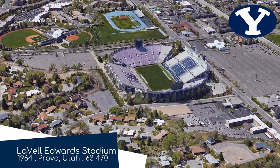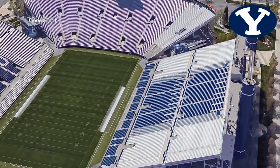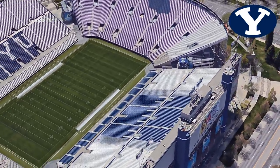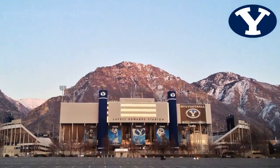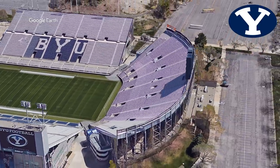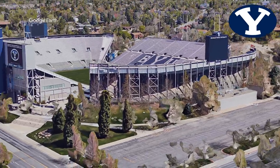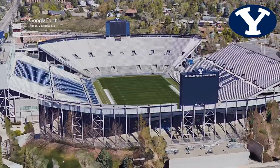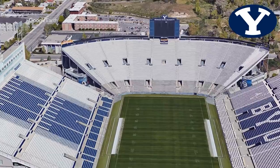LaVell Edwards Stadium, home to the BYU Cougars — also the Cougars, two Cougars! Just like Rice Eccles Stadium, this one has an excellent view of some beautiful mountains. I guess Utah has more mountains. The stadium itself is a little bare bones. Something slightly unusual about it is that the stadium is made up of four individual stands rather than a bowl structure. Nothing wrong with that though — and who even cares about the stadium when you have a view like that?